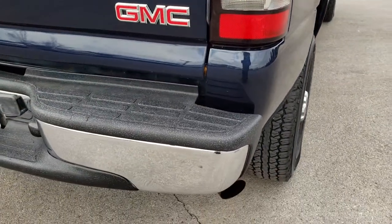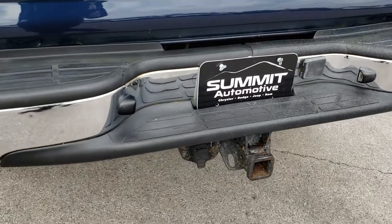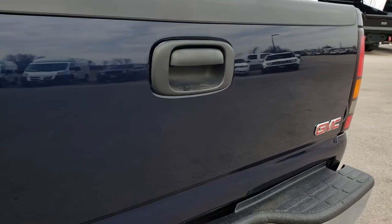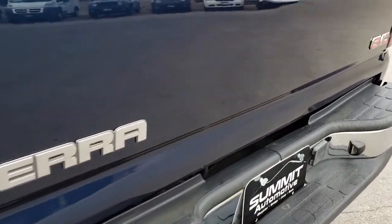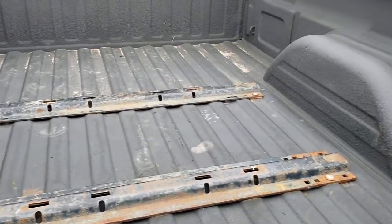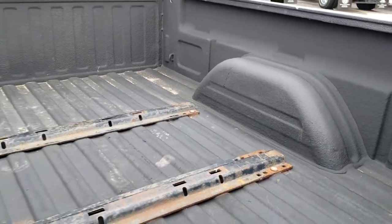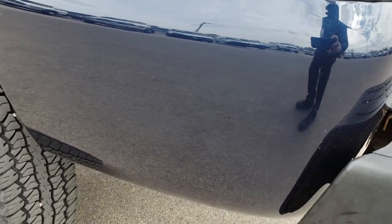As we go around to the back you can see that the rear bumper is in really nice condition — no major dents or dings. The tailgate is in nice condition as well, very clean — I didn't see any dents or dings on that. It does have a spray-in Rhino Liner bed liner and fifth wheel bed rails, so if you had a fifth wheel you could hook right up. And going down this side of the truck, it is just as clean as the passenger side.